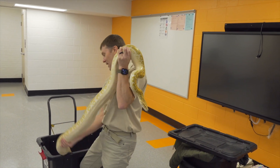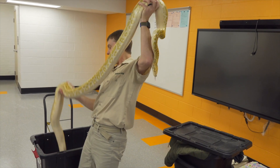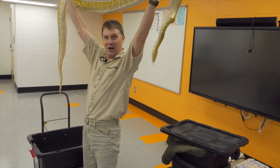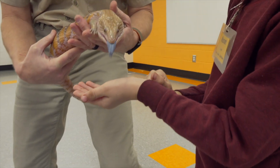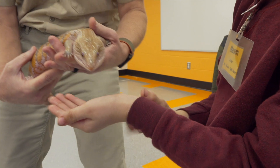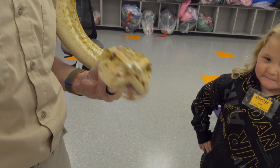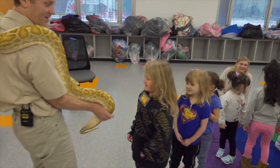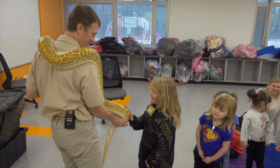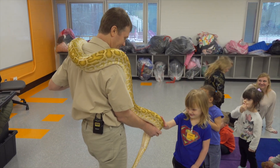I tell the kids, 'Get ready to travel around the world — today we're heading to Australia, Africa, South America, and Indonesia.' I give them a little background on the environment the animals come from, what they eat. I let them know that some of them live way up in the mountains where it's very, very cold. I really try to bring the kids into the animals' environment — it's a full experience and it's pretty awesome.